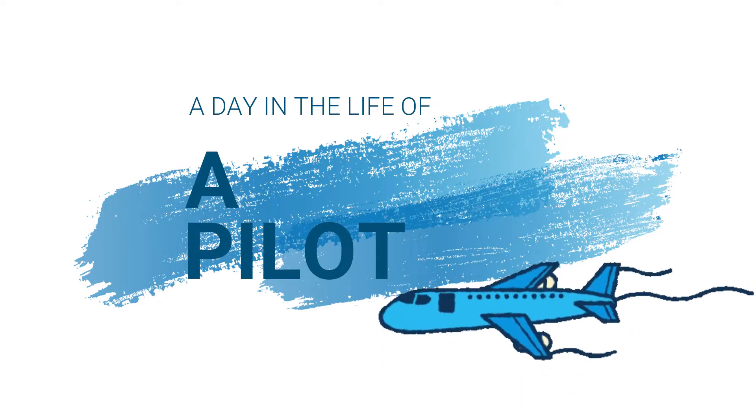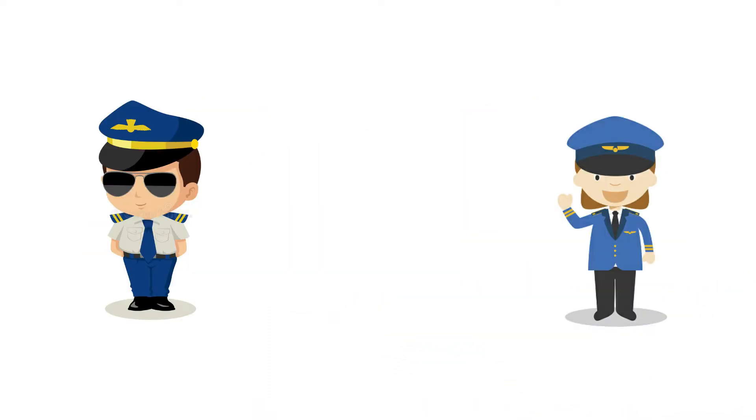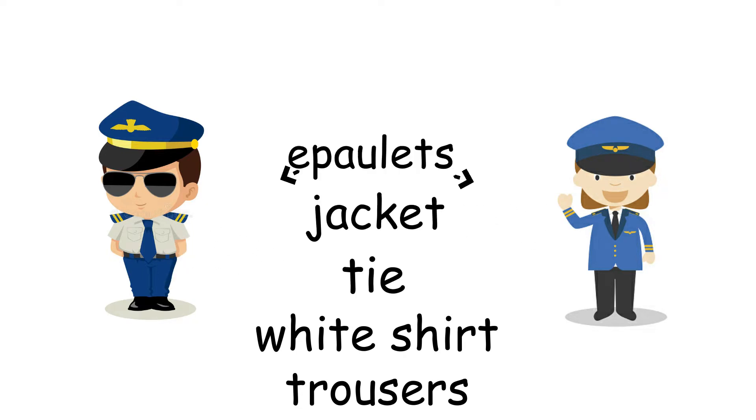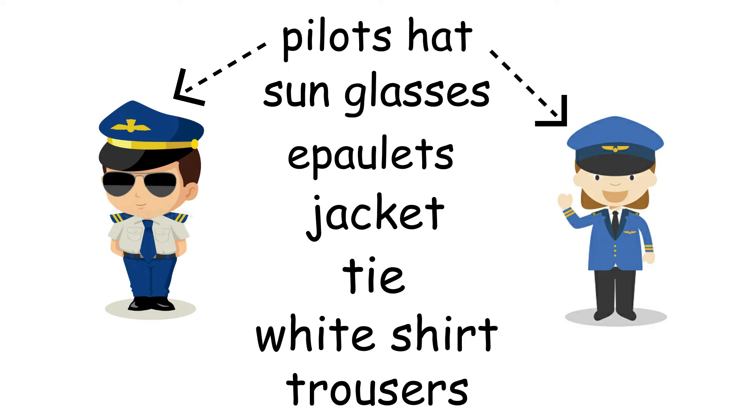A day in the life of a pilot. Here are our two pilots. Let's check that they have everything they need. They have trousers, a white shirt, a tie, a jacket, epaulets, sunglasses, and a pilot's hat.